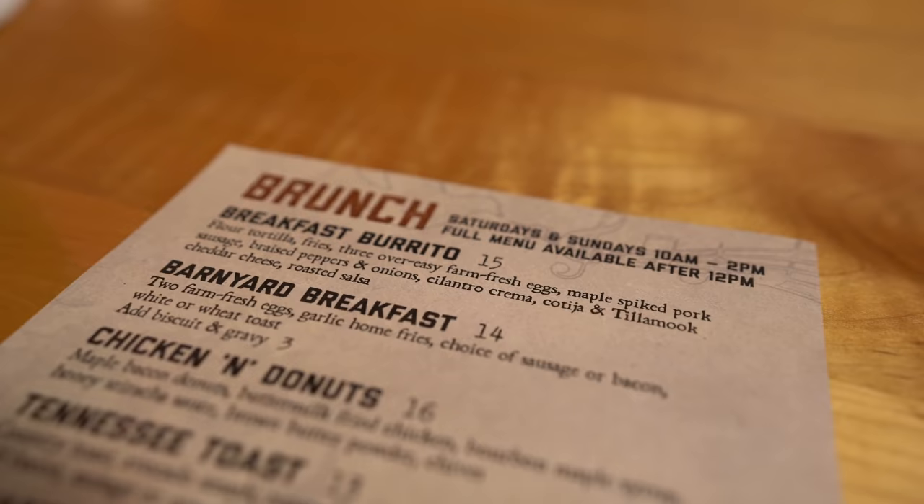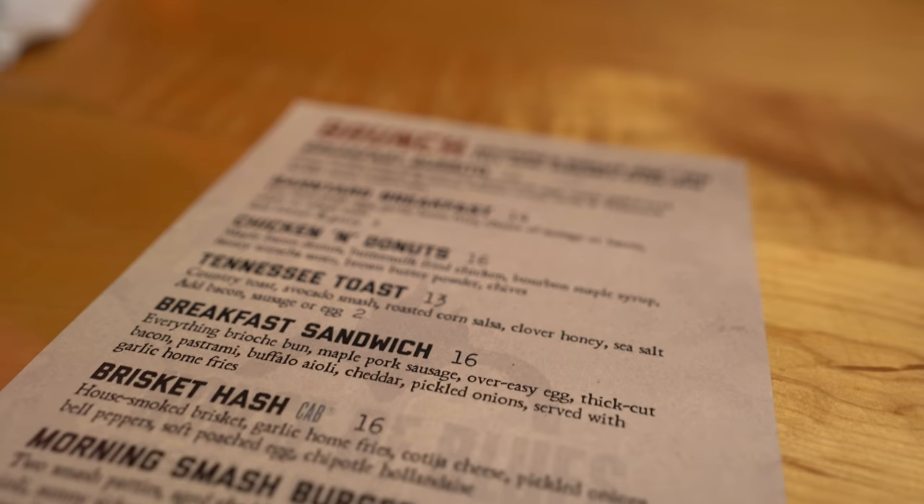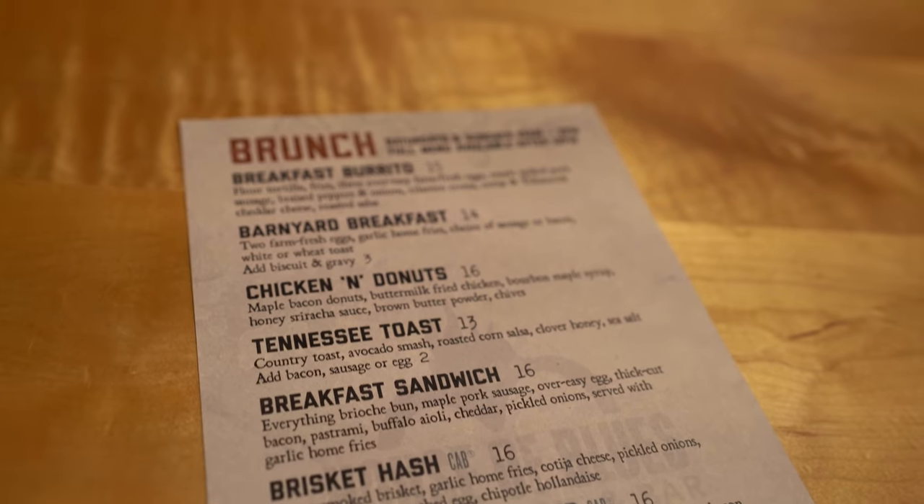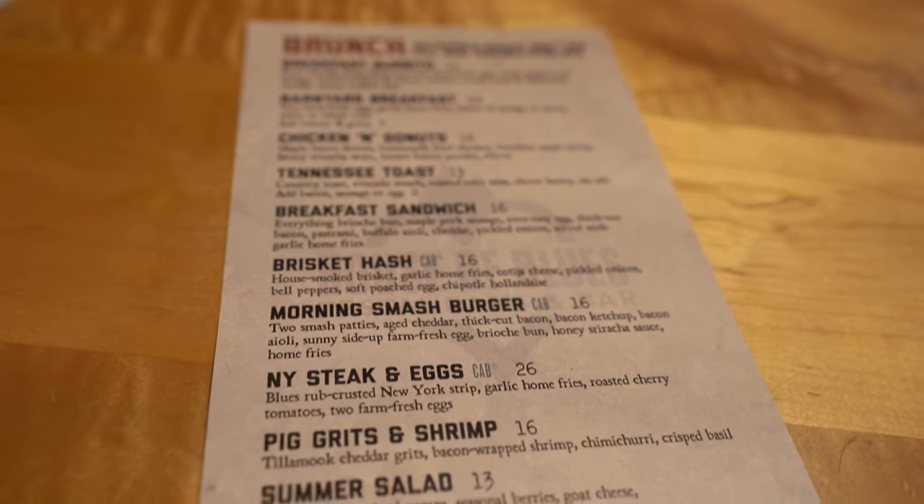For brunch here I'm going to go over the menu a little bit. This is a typical brunch menu but with a good twist on things. We've got a breakfast burrito — that's what we've got coming today — and a breakfast sandwich that looked amazing on Instagram. They also have more traditional things like steak and eggs, grits and shrimp, and the barnyard breakfast: two farm fresh eggs, home fries, your choice of sausage and bacon, and white or wheat toast. You can also add biscuits and gravy.